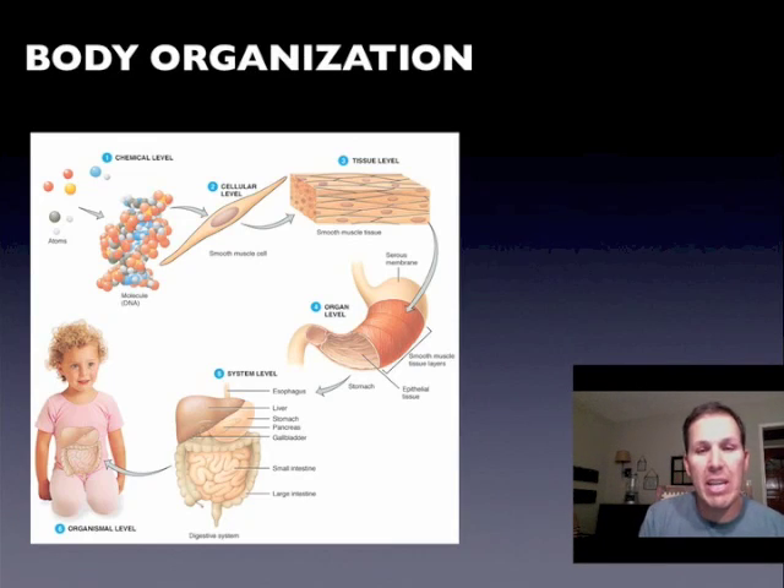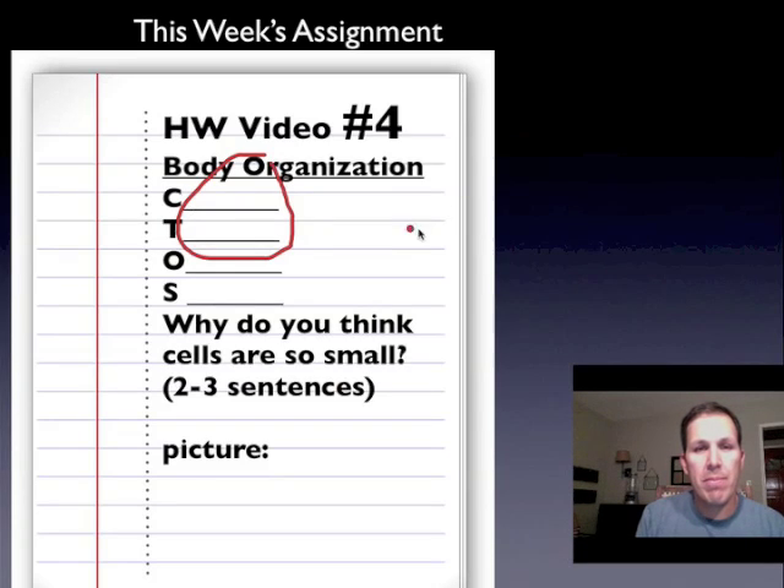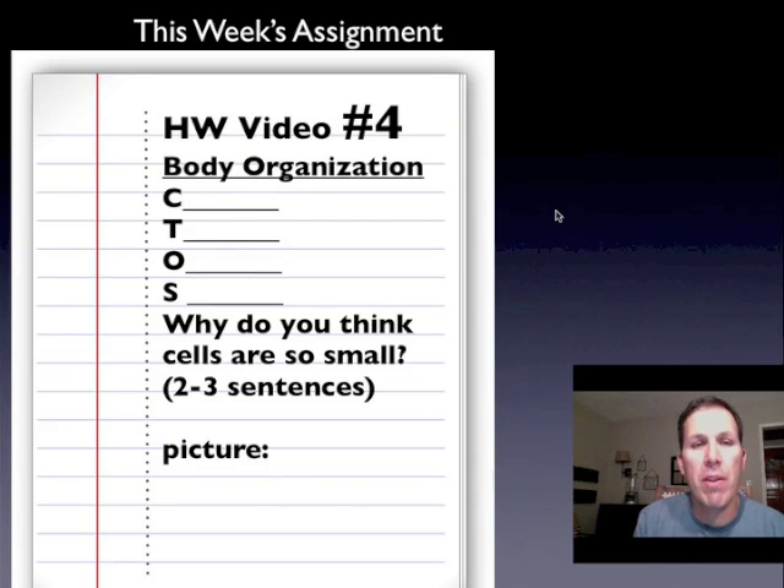Once again, if we take this big organism — this big person — and we break it down deeper and deeper, we get right back down to the individual cell. For your assignment, put the title 'Homework Video Number Four' at the top, and also write the title 'Body Organization.' Fill in the four levels of organization I just talked about — I gave you the first letters: C-T-O-S. What do those stand for? Fill that in.